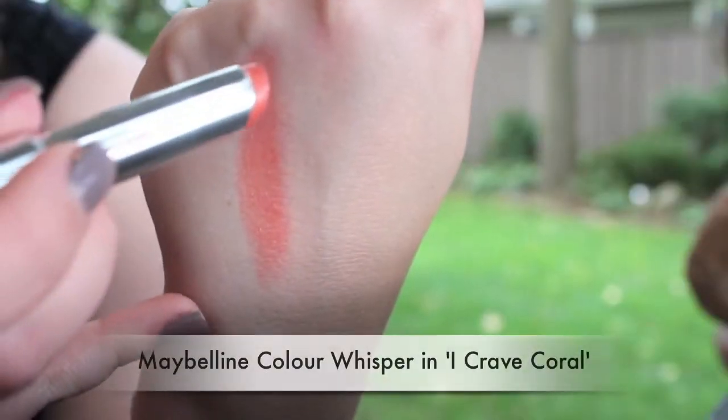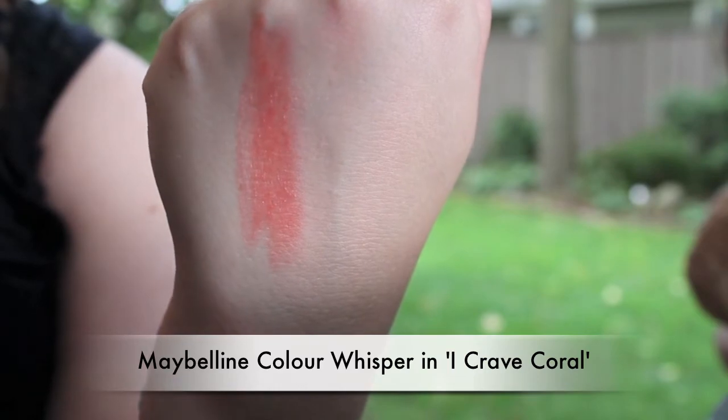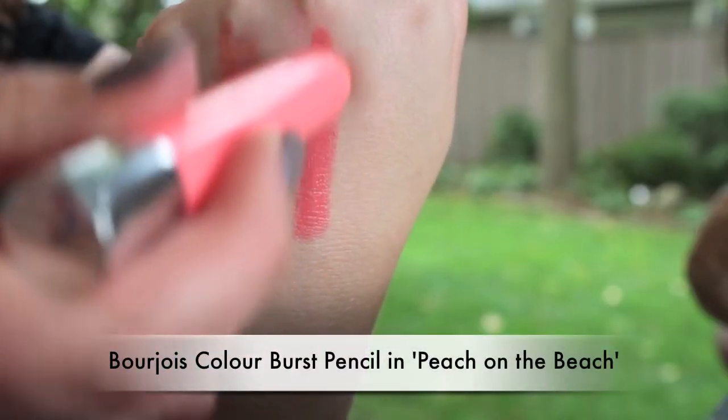The second lip combination: underneath I put another Maybelline Color Whisper in I Crave Coral — a really nice light coral with orange undertones. Over top is a Bourjois Color Boost lip pencil in Peach on the Beach. Unlike most jumbo lip pencils this is not sheer — it packs a lot of color and what you see is what you get. It's creamy and silky and just feels really nice. We're both actually wearing that combination. I hope Bourjois comes out with more of these pencils.